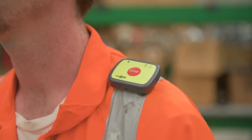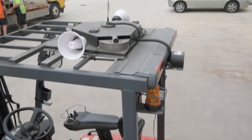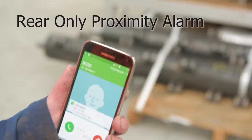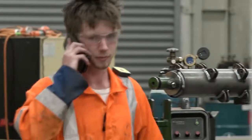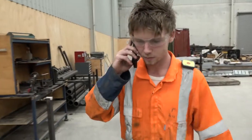So how does it work? Each vehicle or pedestrian working in the area is fitted with a personal detection unit, or PDU. These units communicate with each other electronically, creating a virtual network that constantly monitors the movement of other PDUs.